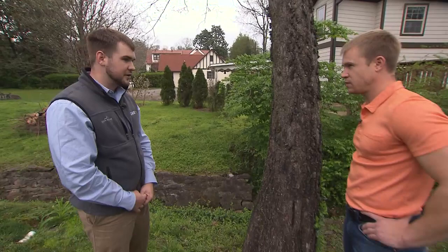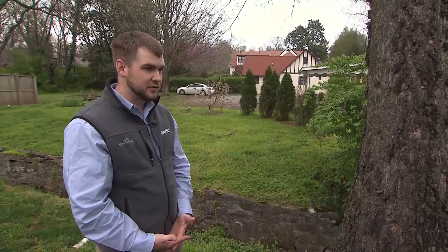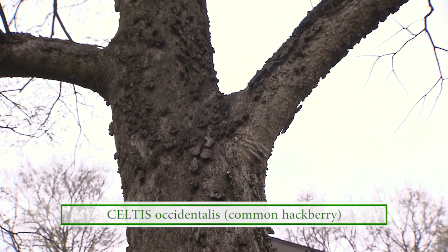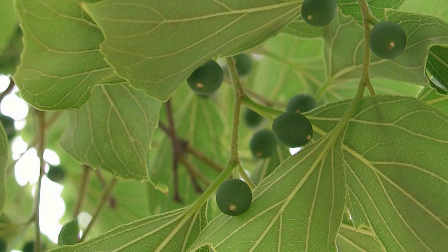Hackberries are probably one of the most common trees in this area. They're extremely abundant in the southeast — here in Tennessee especially, it's one of the most popular trees you see around. They're kind of like a volunteer tree; they like to grow in an abundance of places, whether in shallow soil or rocky soil — they can pretty much grow anywhere. Another identifying factor is the berries; you'll see birds paying a lot of attention to these trees for those little berries.